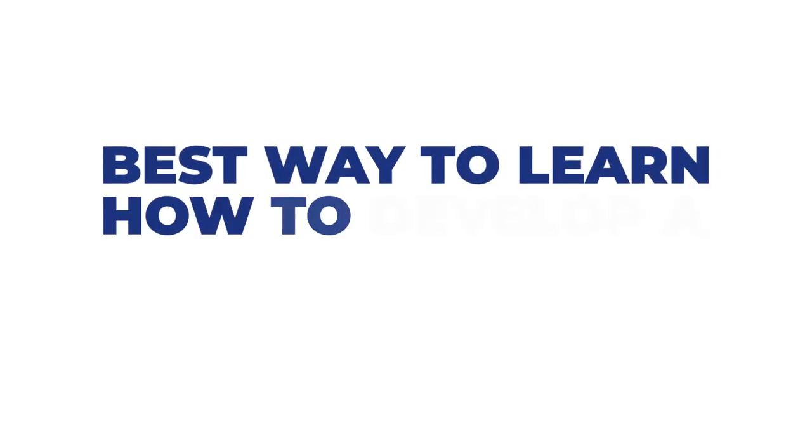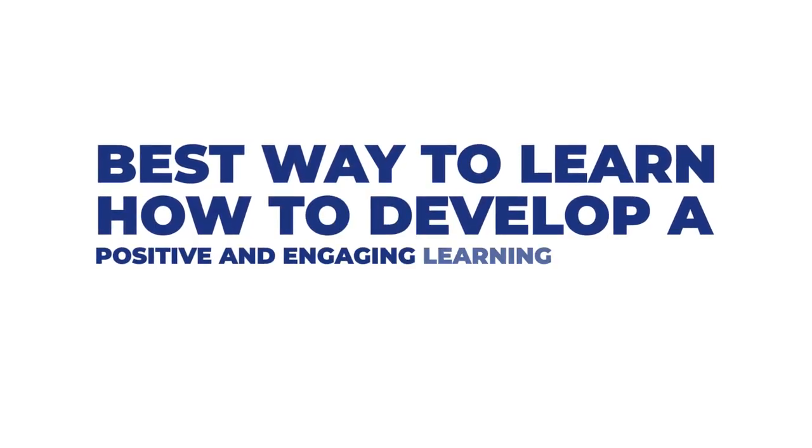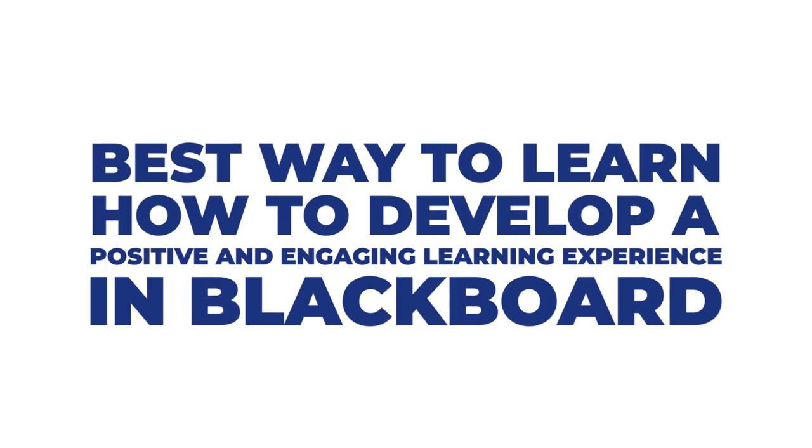We decided to host all of our professional development courses in Blackboard. The reason we decided to do this is because that's what we use with our students as well. And we know that the best way to learn how to develop a positive and engaging learning experience in Blackboard is to experience it as a student yourself first.